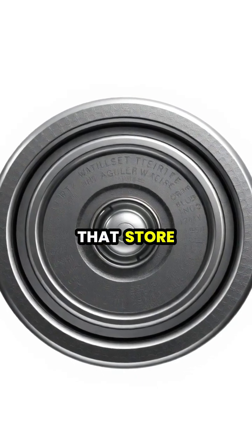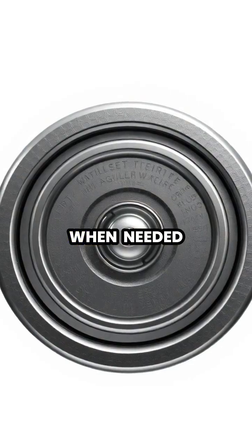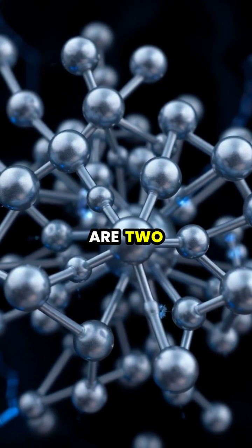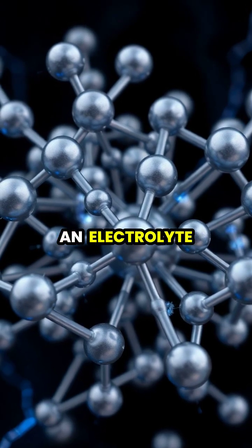Batteries are amazing devices that store chemical energy and convert it into electrical energy when needed. Inside a battery, there are two different metals called electrodes, separated by a chemical solution called an electrolyte.